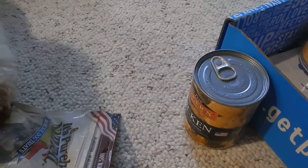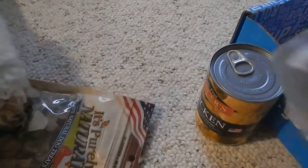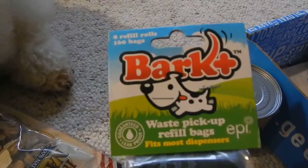And then, let me see, what else do we have? We have some Bark Plus. They're poop bags. Your friend Shiner will be happy because we're scooping the poop.